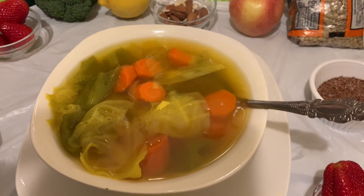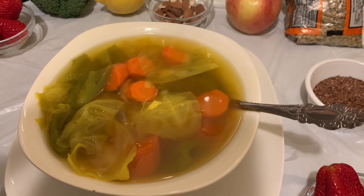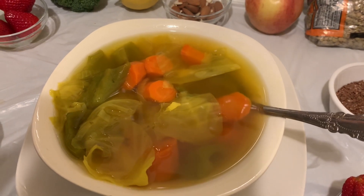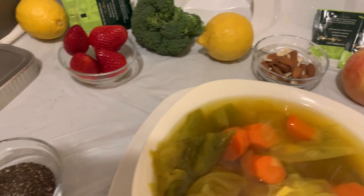So this is your soup broth to burn stubborn belly fat. You will drink this during the course of the day, and you can mix and match and move things around.